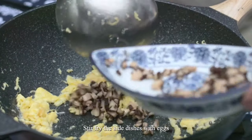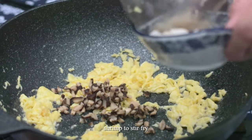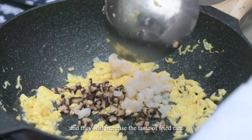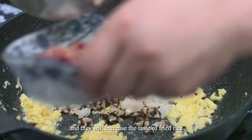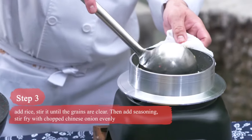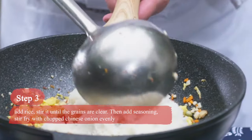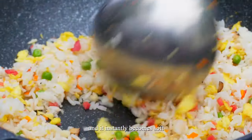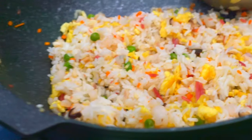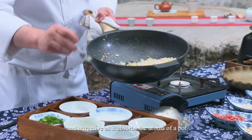Stir-fry the side dishes with eggs, and add chicken, ham, and shrimp to stir-fry — they will increase the taste of fried rice. Then pour the rice into the pot, and it instantly becomes soft and attractive as it absorbs the aroma of the pot.